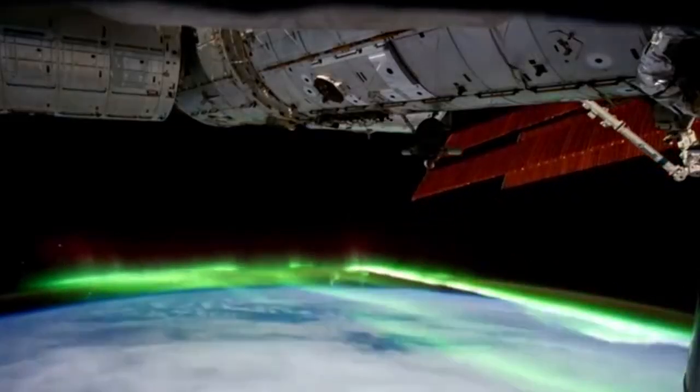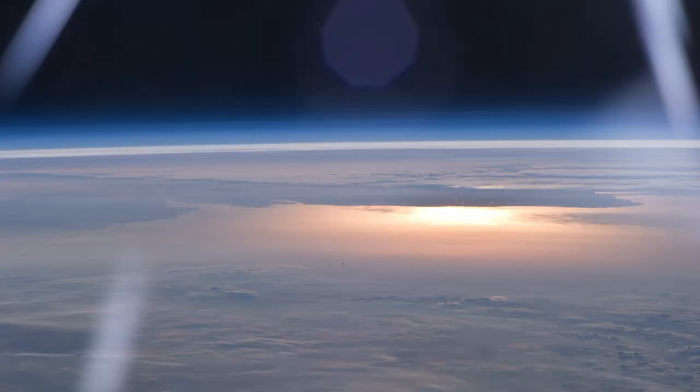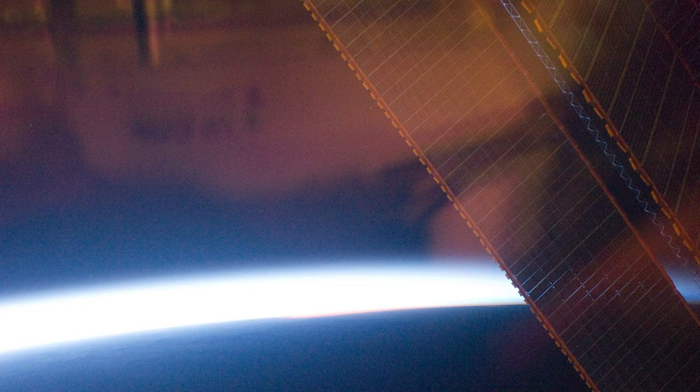The space station is orbiting, the Earth is turning, the Sun is reflecting off of Earth's water, the station's solar panels, and even the thick multi-layer window panes.